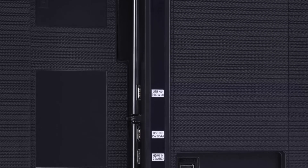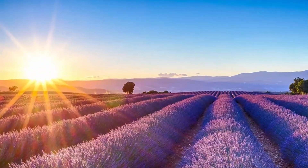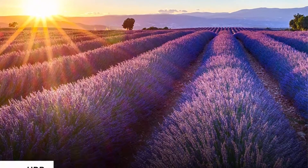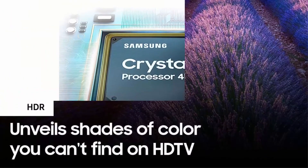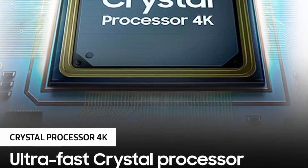Smart TV powered by Tizen — go beyond Smart TV with next-gen apps, super easy control, and enhancements that elevate the TV watching experience. HDR unveils shades of color you can't find on HDTV. Crystal Display delivers crystal clear colors fine-tuned for a naturally crisp and vivid picture.